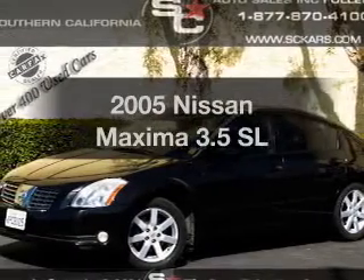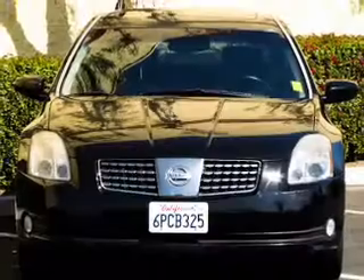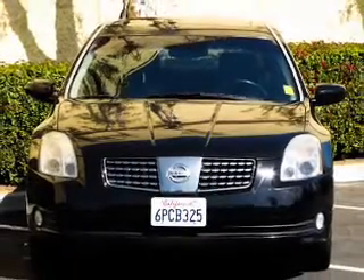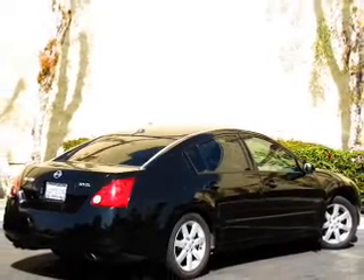Get noticed in this 2005 Nissan Maxima. This is the set of wheels you've been looking for. With a solid 6-cylinder engine driven by a 5-speed automatic transmission, anti-lock brakes help you bring your vehicle to a safe stop.